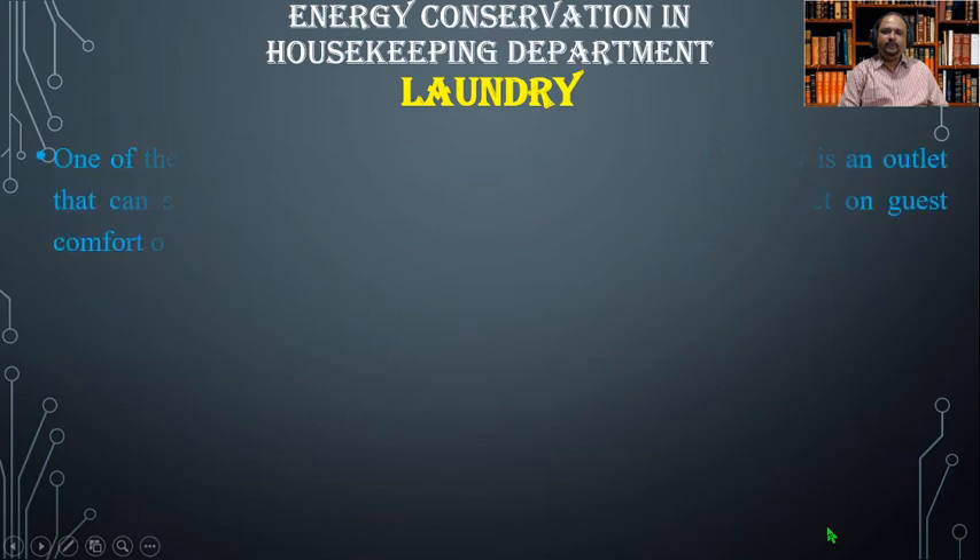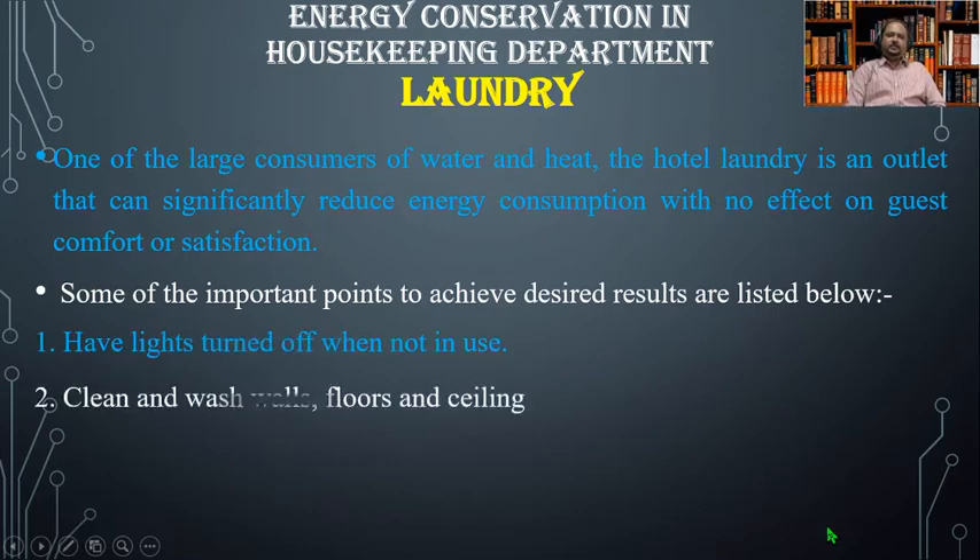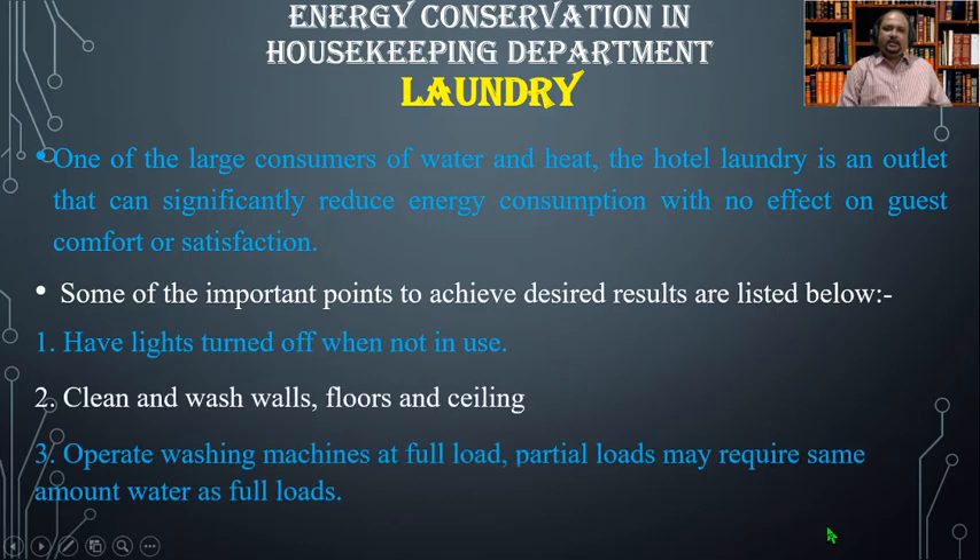Now let us discuss energy conservation in the laundry. The hotel laundry is one of the largest consumers of water and heat, but it is an area that can significantly reduce energy consumption with no effect on guest comfort or satisfaction.